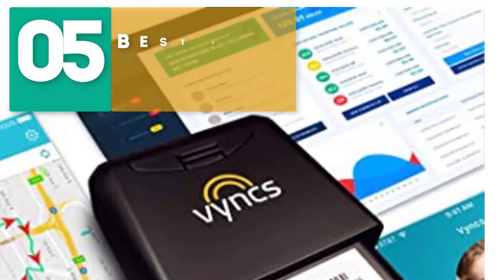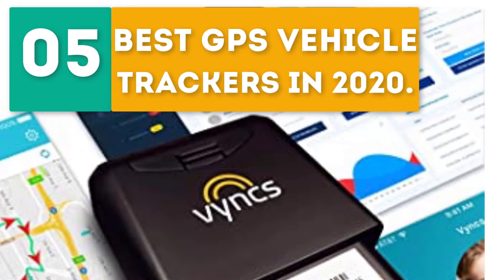GearBor presents the 5 best GPS vehicle trackers in 2020. Let's get started with the list.